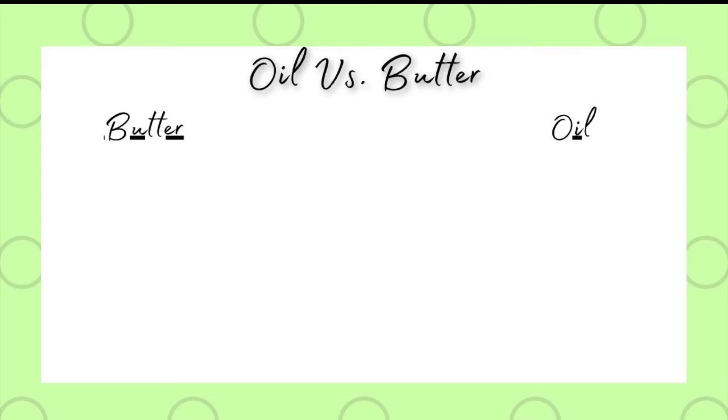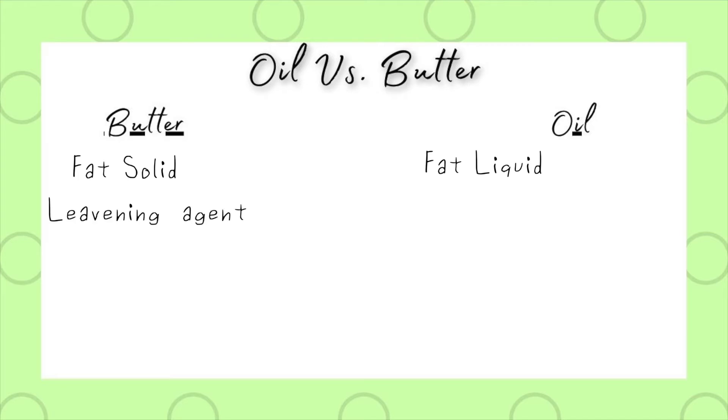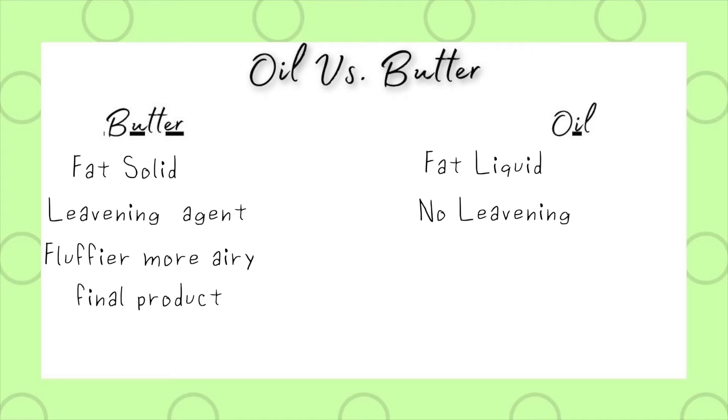Now let's talk about the difference between butter and oil in baking and which one's better. It really depends on what you're making. The main difference between oil and butter is that oil in baking is a fat liquid, whereas butter is a fat solid. Because of that, butter is going to act as a little bit of a leavening agent in your baking, whereas oil would not. So if you want something a little bit fluffier and not as dense, go with butter — and if you want something a little bit denser but moister, go with oil.